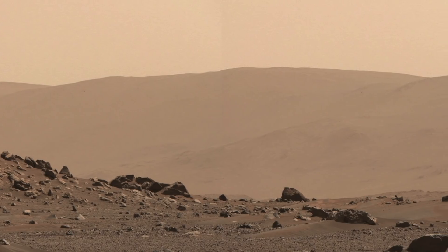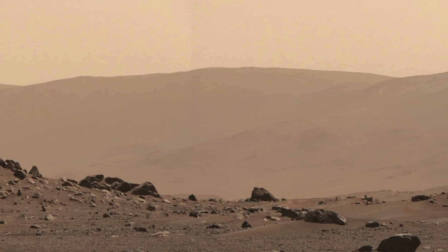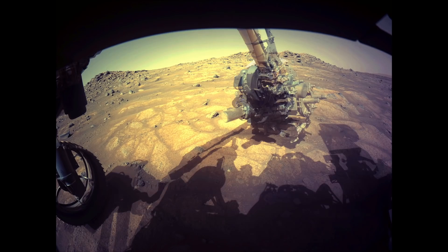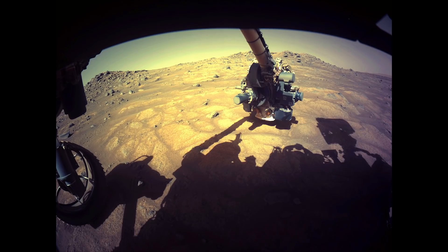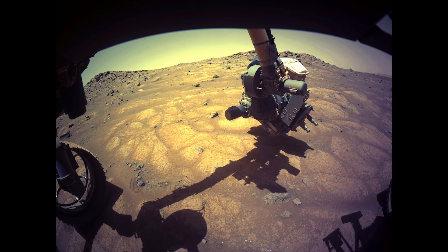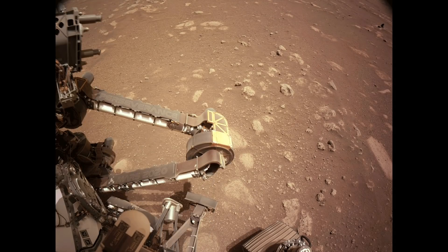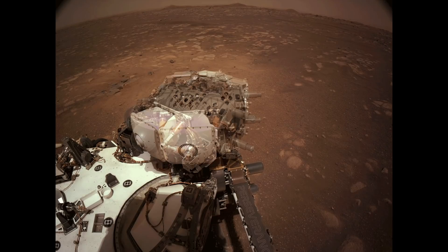It gives us a new dimension for which we can explore Mars and learn about the Martian environment. First, we can learn about the atmosphere by understanding how sound propagates through it, but we can also listen to the sounds of rover analyses on rocks and learn about rock material properties from that. And finally, we can also listen to the sounds the rover makes to understand better the state of health of our instruments.